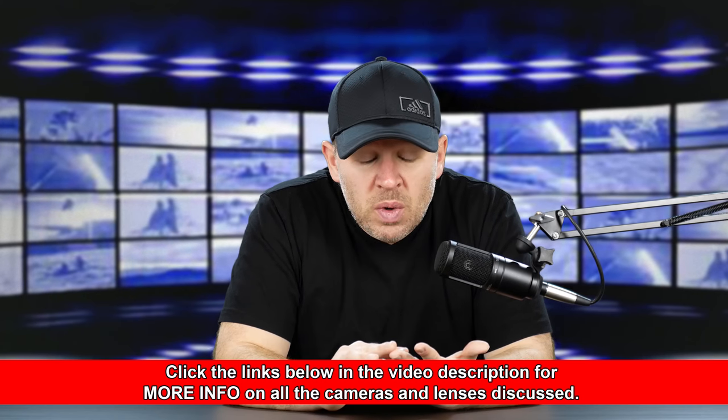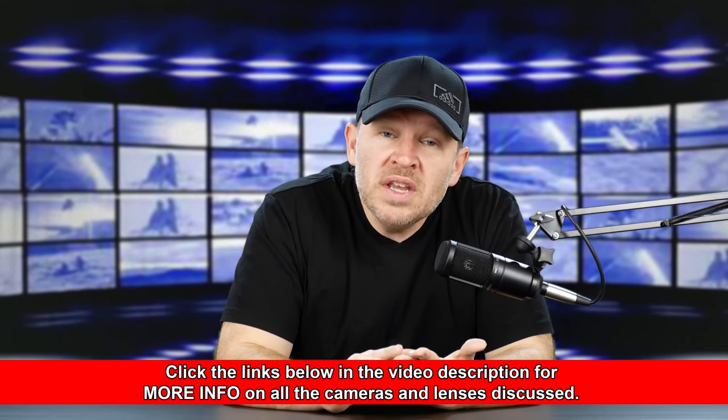We've got the 24 megapixel APS-C sensor — basically the same sensor that's in a lot of their APS-C cameras, the 80D, the 77D. It's an excellent sensor. We've got a great vari-angle LCD. We've got a really good EVF. We've got 4K — finally 4K in an APS-C body from Canon. And we've got dual pixel autofocus.